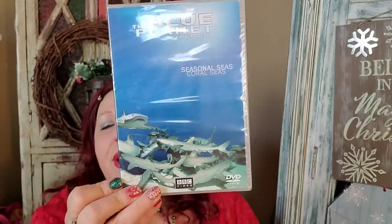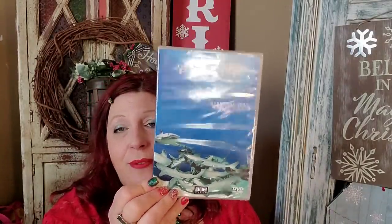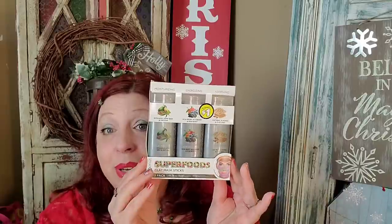I picked up this DVD — 'The Blue Planet: Seas of Life,' featuring seasonal seas and coral seas with all kinds of sharks. I have a friend whose grandson loves sharks, so I picked it up for her. Then the other day in my walkthrough, I found one or two of these in one of my Dollar Trees — I'm assuming they were clearance closeouts from Dollar Tree Plus at $1. I've seen the Superfoods Clay Mask Sticks before and was delighted to see them again because it's a good product.